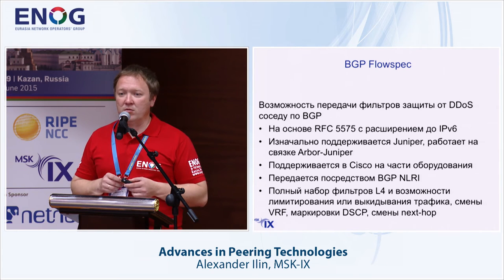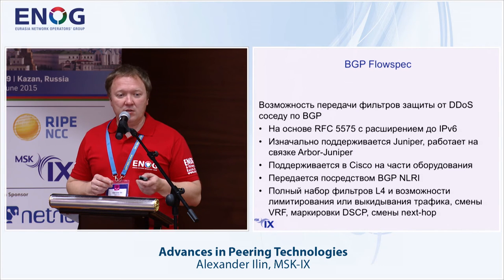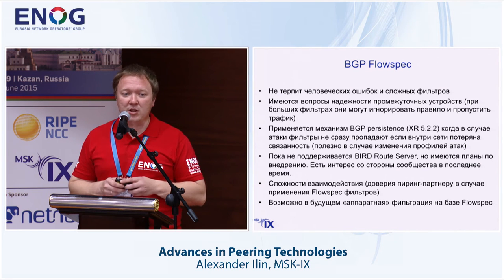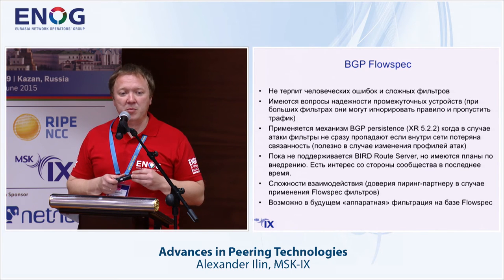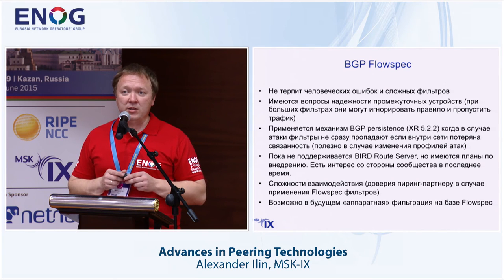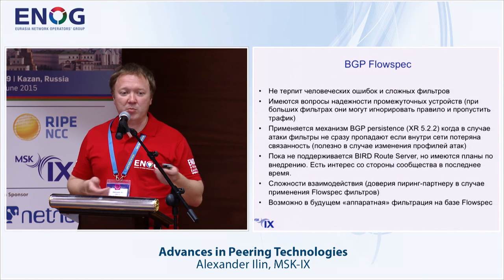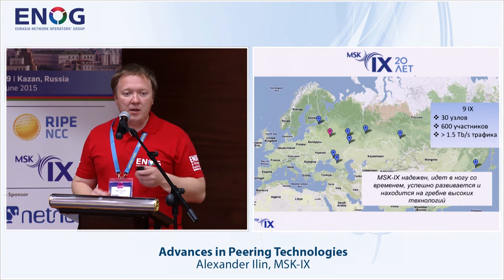Flow spec was initially developed by Juniper and Arbor, but has recently been implemented on other hardware including Cisco, with some implementation peculiarities. This technology does not tolerate mistakes — if you launch a large filter that is difficult to realize on some hardware, you can lose packets. Cisco added BGP persistence: if an attack changes vector and equipment crashes so all filters disappear and the attack doubles, the persistence system allows holding the protection until all capabilities are restored.